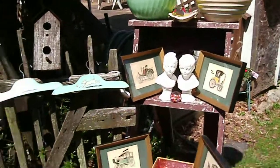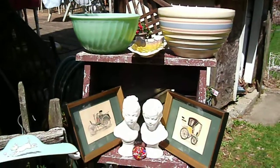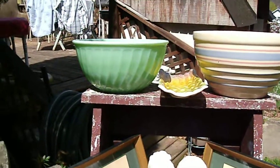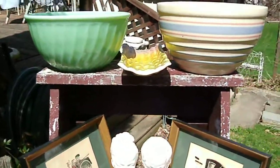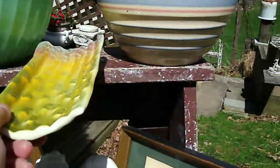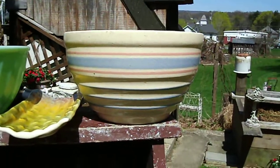Hi, it's Joanne from the Bedpost 02 with my flea market and house cleaning find. First we have a Fire King jade bowl, a little asparagus dish, and it's marked USA on the bottom, a ribbed bowl — I just love them.